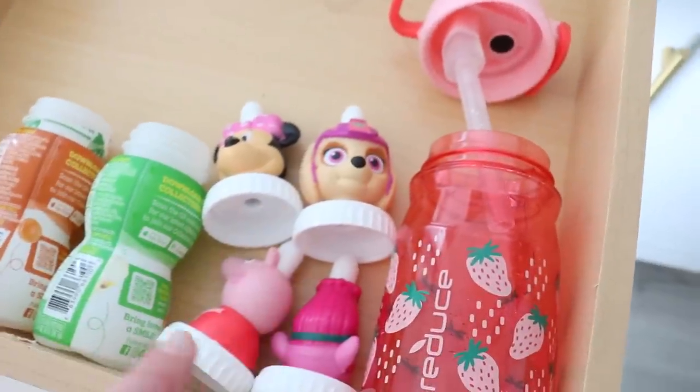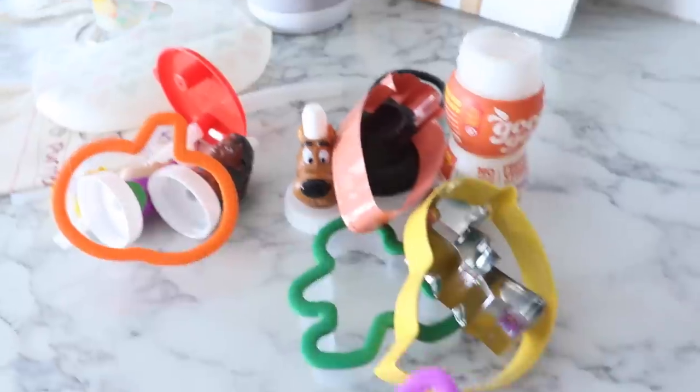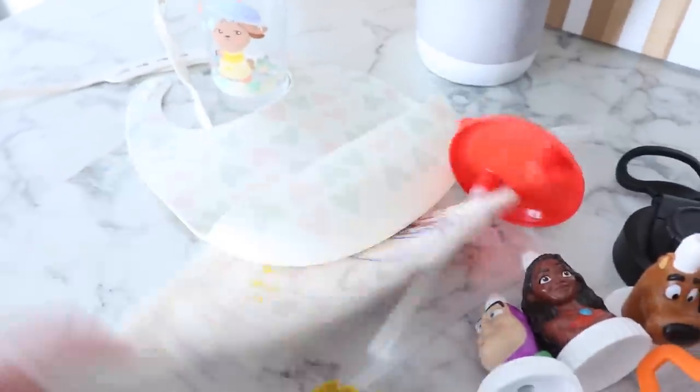This darling little sippy cup melted — it's a total goner, but she did get a new one for Christmas. We have so many of these, way more than she actually uses, so I'm going to have her pick her top three or four sippy lids and keep those and get rid of the rest. So this is what we'll end up decluttering out of this drawer — that's a lot.